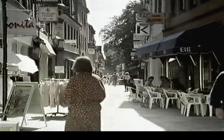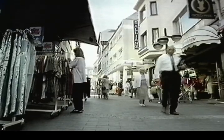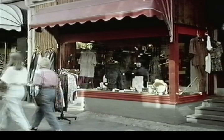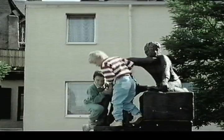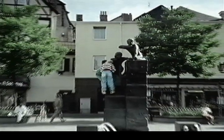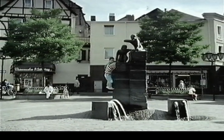The high street, Hochstrasse, is lined with pavement cafes and wine taverns and links up with narrow streets where there's a surprisingly good range of shops for such a small town. The Baker's Boys statue in the market square is the symbol of the town, and the square itself and its restaurants and bars are the focal point for activity in the evening.